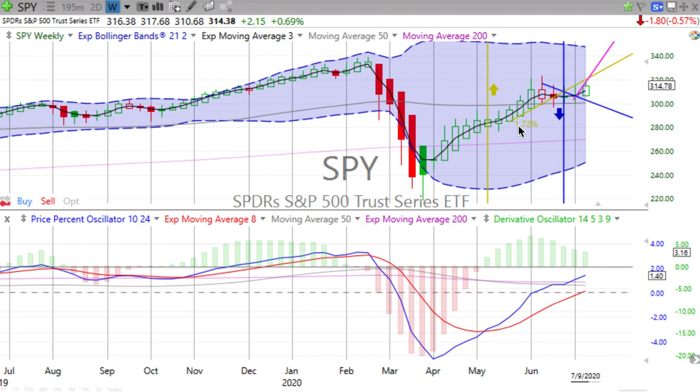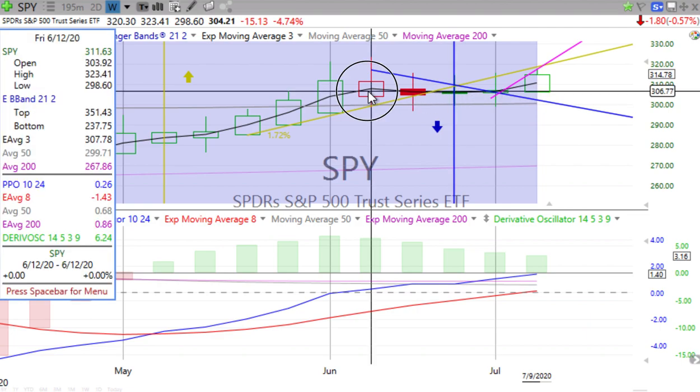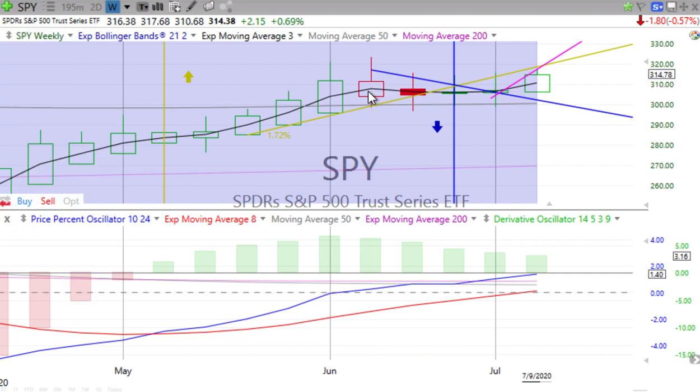Let's jump first into the S&P 500. How is this week progressing? The S&P down 0.57% for the day. We have a green up candle, not reaching the high that it reached back on the week ending the 12th of June yet, but we see the price percent oscillator heading up, the derivative oscillator, which is the leading indicator, continuing to lose momentum.